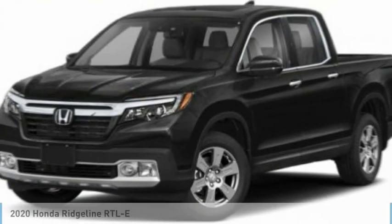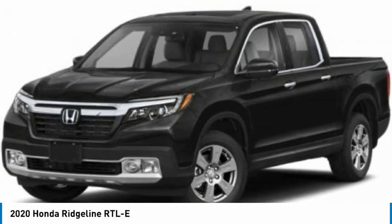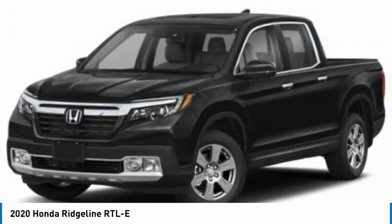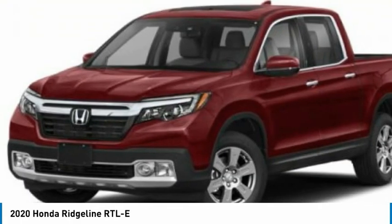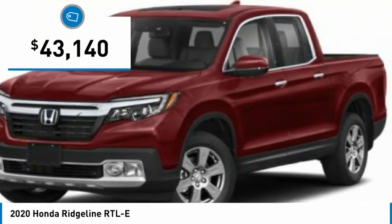Today with the 2020 Ridgeline. The Ridgeline was designed to give you exactly what you need to get the job done. And with Honda quality built right in, this truck can be with you for the long haul and is priced below $45,000.